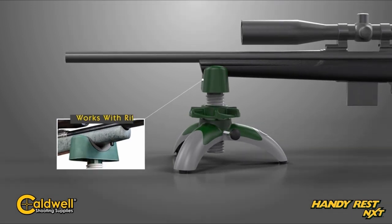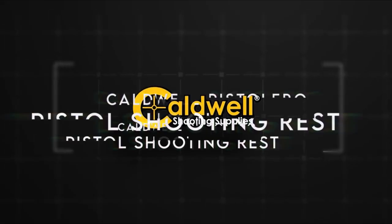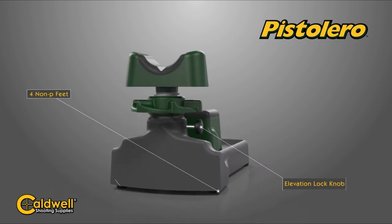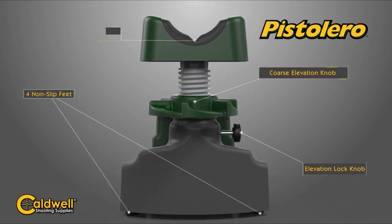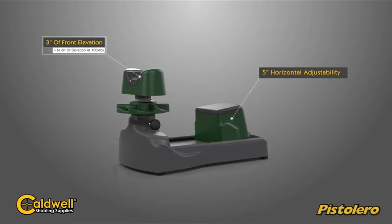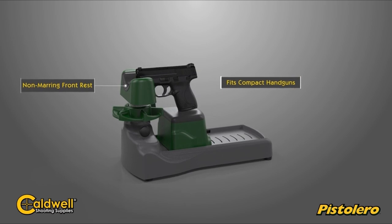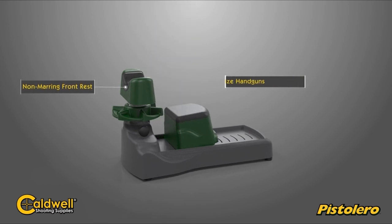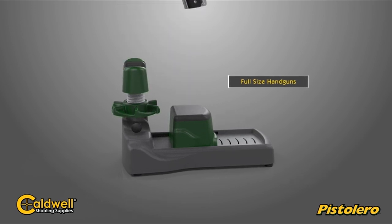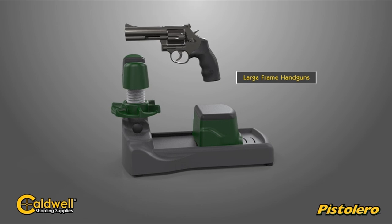On number 3, the Caldwell Pistolero. The Caldwell Pistolero is a game changer for handgun enthusiasts. Weighing just 1.5 pounds, this shooting rest features an impressive 5-inch horizontal adjustment and a 3-inch vertical adjustment, making it adaptable for nearly any handgun size. Accuracy is key, and the Pistolero shines here, allowing for easy windage and elevation adjustments, ensuring your shots hit the target every time. The smooth surfaces mean you can sight in your sidearm without worrying about scratches.